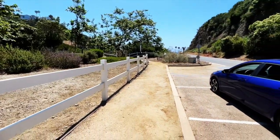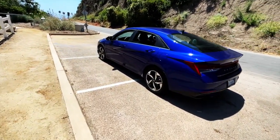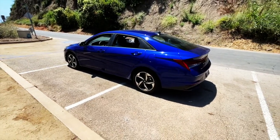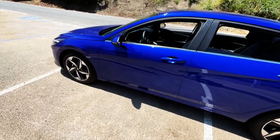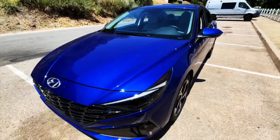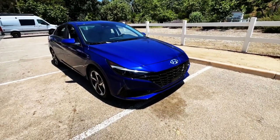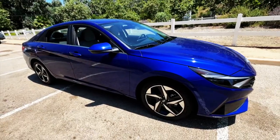Welcome back to Best of Show, I'm Fireball, your host. Today I'm driving this quite beautiful 2023 Hyundai Elantra Limited. It's amazing what these guys have accomplished — I recall what the Elantras initially looked like, and the design language on these cars has improved greatly over the past decade or so.